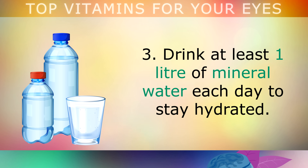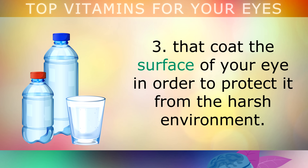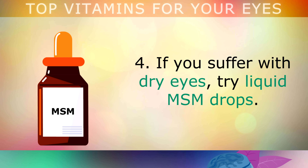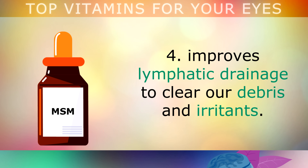Third, you should drink at least 1 litre of mineral water each day to stay hydrated. This simple trick helps you to make more healthy tears that coat the surface of your eyes, in order to protect them from harsh environments. Fourth, if you suffer with dry eyes, try using liquid MSM drops. This is a natural eye drop solution which can help to brighten the whites of your eyes. It also improves lymphatic drainage to clean out debris and irritants, and may also help to reduce eye floaters.